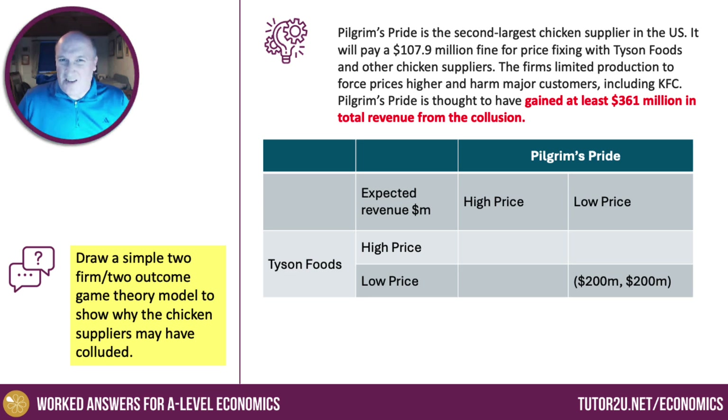Essentially, that's the price-cutting, price-competition equilibrium. What you want to show — highlighted here in red — is that price fixing or price collusion leads to an increase in total revenue. They're acting together in this collusive cartel agreement to increase total revenues so they're both better off. I've gone for $561 million because it's $361 million above the low price, matching the stem's figure of at least $361 million gained from collusion — showing clearly that collusion, in theory, can lead to much higher revenues for these chicken suppliers.